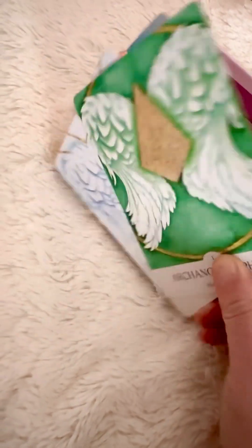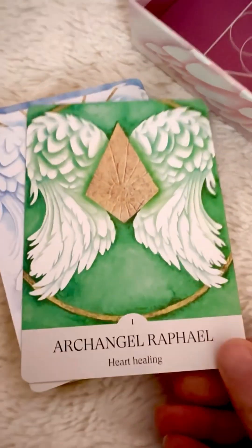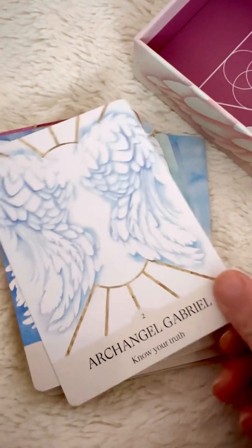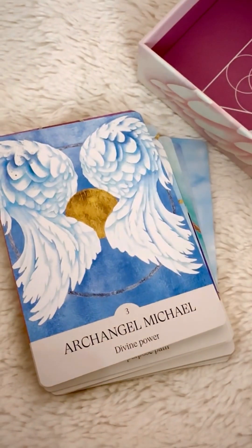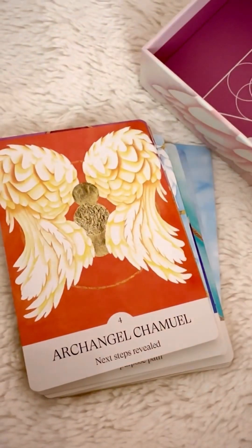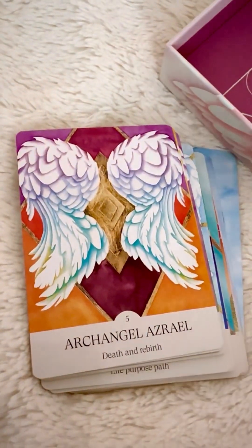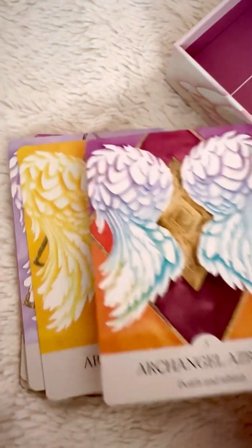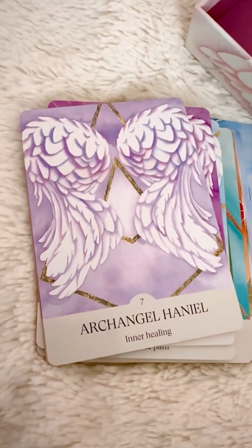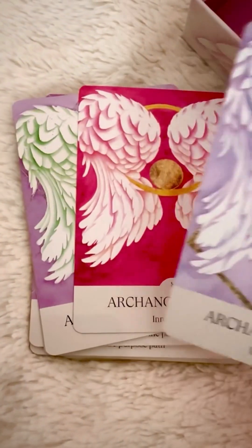The gold edges. And yeah, these are the Archangel cards. Later on there will be the cards for the messages that Christina has channeled. They're so beautiful. I can't wait to check out the guidebook because Christina has given us so many beautiful ways to use this Oracle Card Deck.